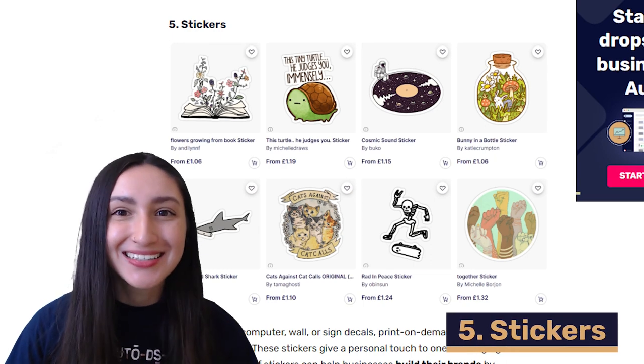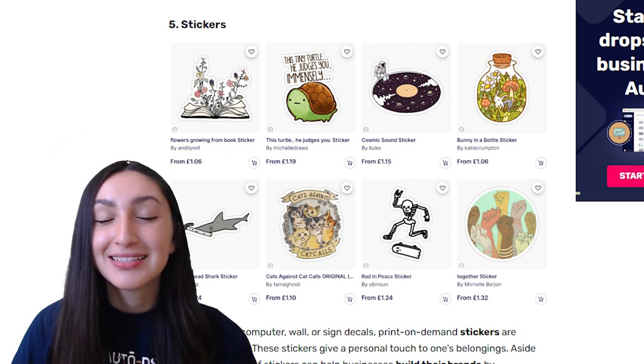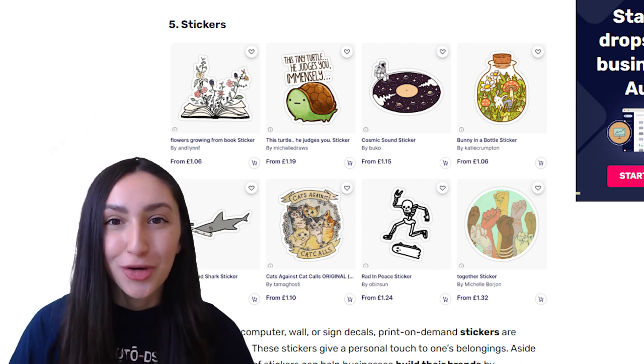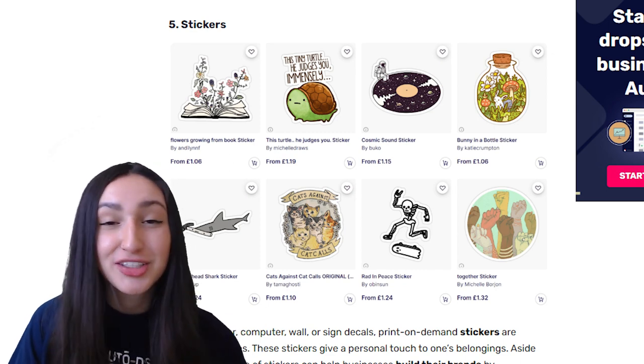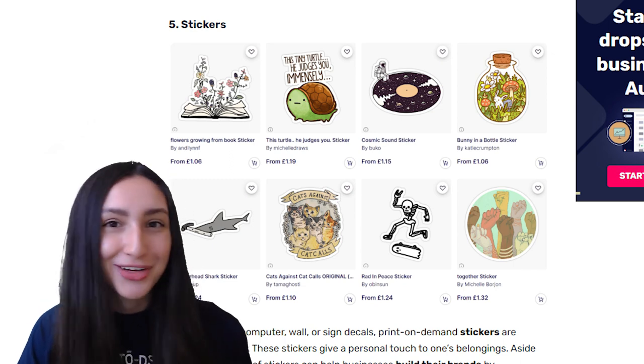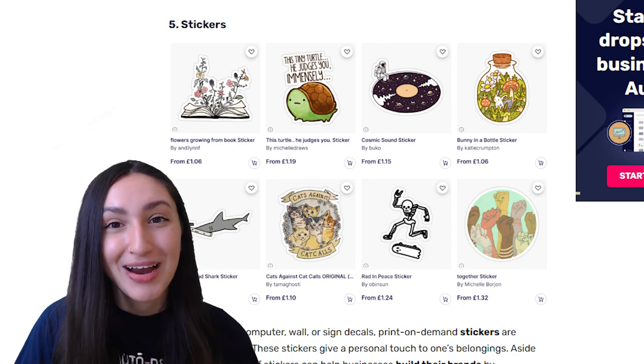Next up we have POD stickers. Stickers give a great personal touch to one's belongings, and aside from that they can also help businesses build their brands by showcasing their logos. For customizable stickers you can offer holograms, metallic stampings, special inks, embossed and other great options. There are also vinyl, glossy, matte and transparent stickers that you can sell. You should ensure that you offer a great variety of sticker options, and make sure you have both waterproof and heat resistant sticker options.